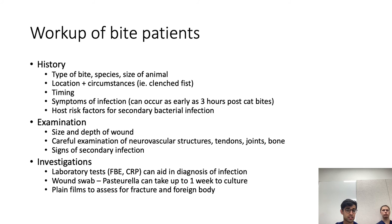Examination should include assessing the size and depth of the wound. A thorough examination under local anaesthetic is recommended so you can properly examine all structures, including tendons, joints, bones, and neurovascular structures, and assess for signs of secondary infection.